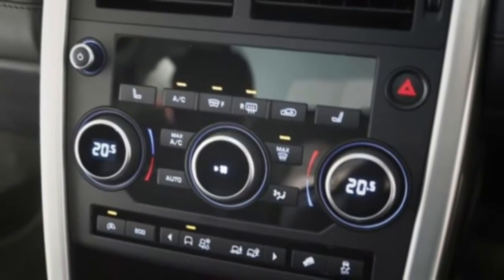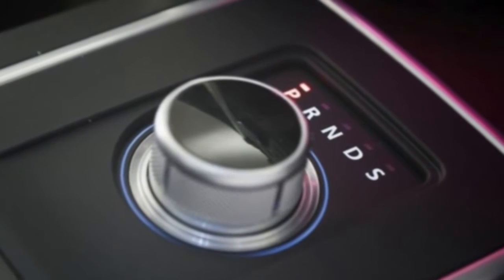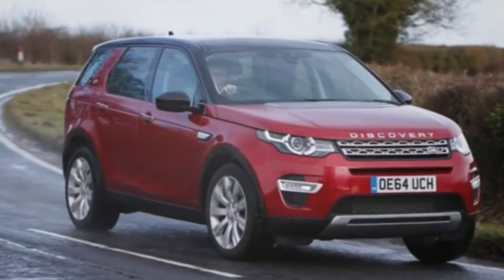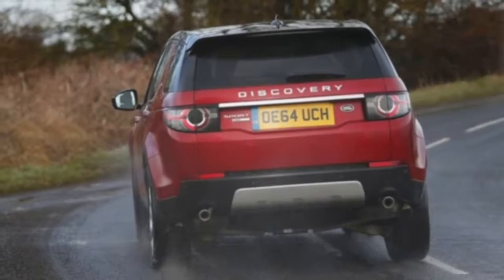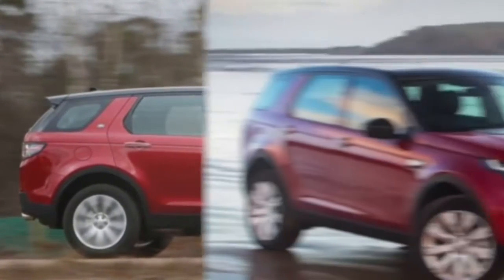With that comes a higher price. At the moment, the range starts at more than 31,000 pounds. The 2.2-litre diesel engine offered at launch has been replaced by a smaller-capacity direct-charge 2.0-litre engine. Buyers can opt for the 148 BHP version, which is only available with a six-speed manual.